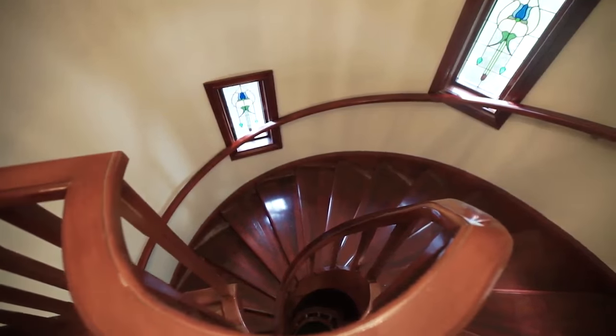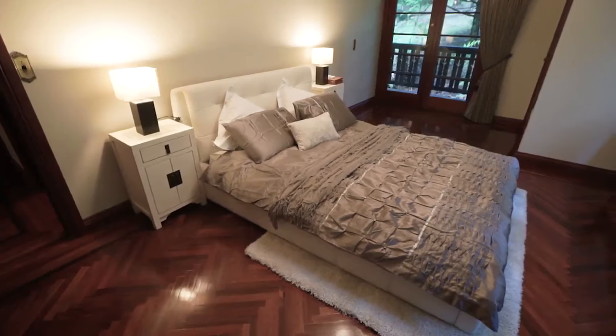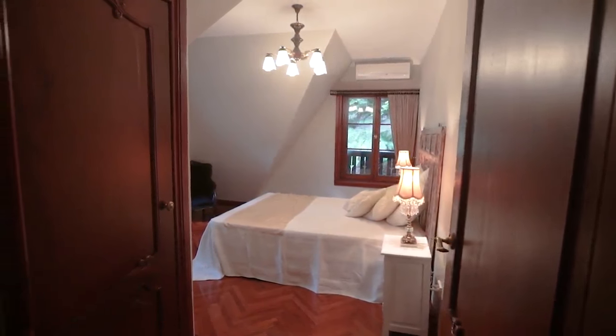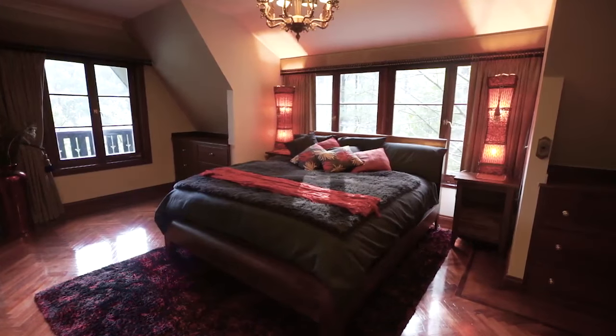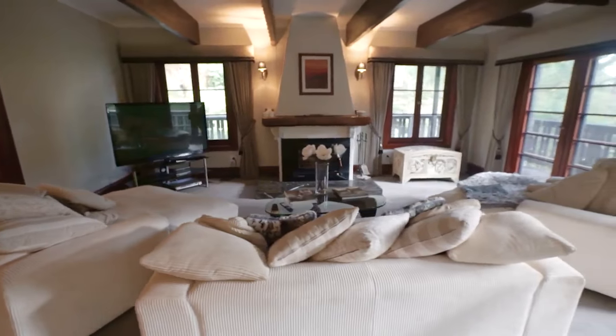The home is almost built around the staircase, which is built in the front turret and it's over three levels. The bedroom sizes are grand. Everything about this home is big — big bedrooms, big formal dining, big living areas, big entertainment areas.